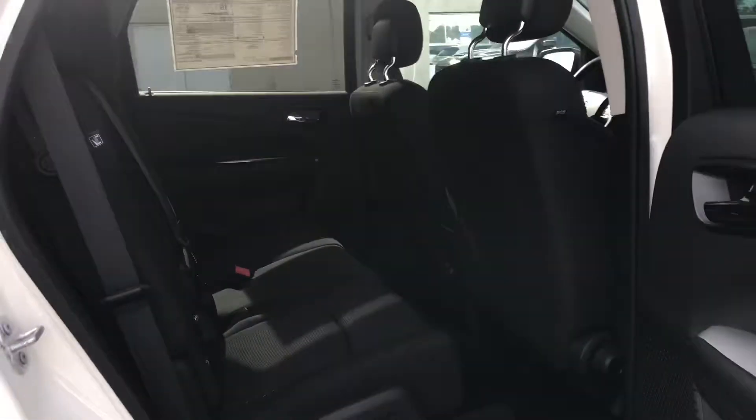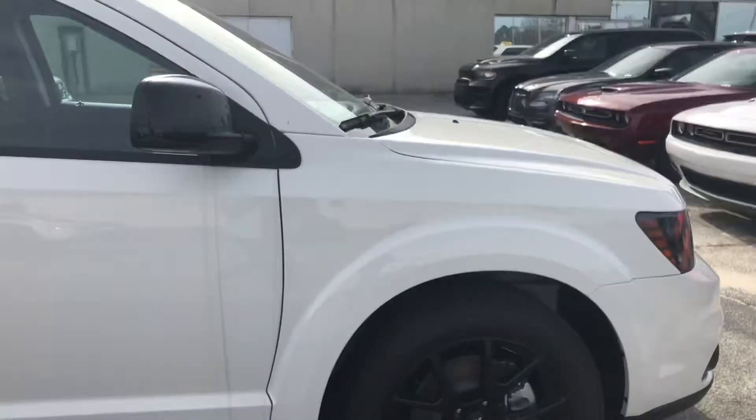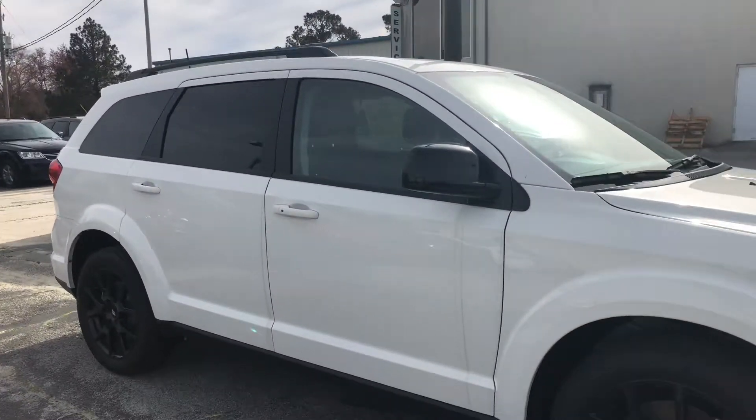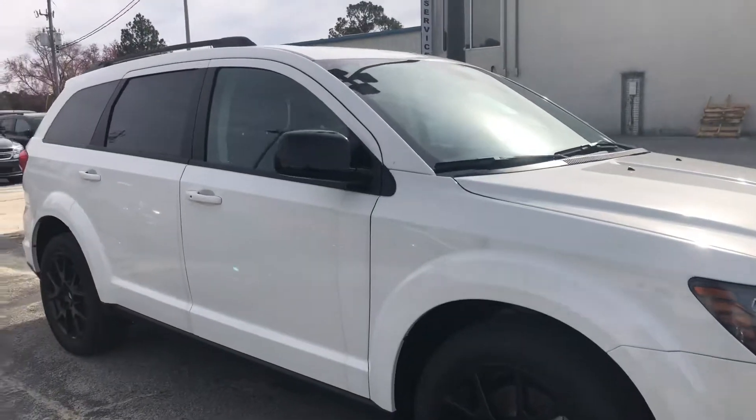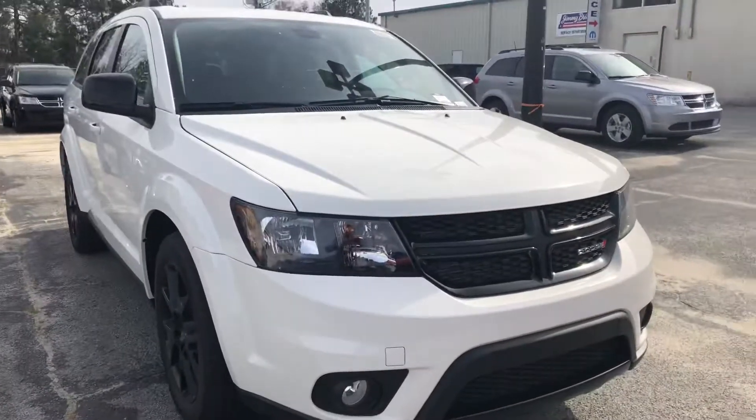I just wanted to get you a quick look at the entire vehicle. If there's anything at all that I can do for you, please don't hesitate to give me a call. My number is 912-771-1081 — that's my cell phone number, and I'll be more than happy to help you. Thanks.